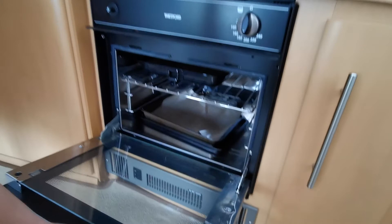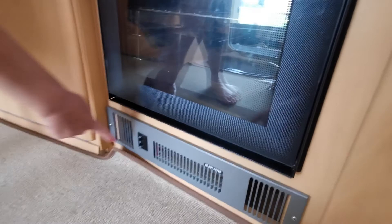Down here is the electric heater. It's really nice and warm for those autumnal or spring evenings.